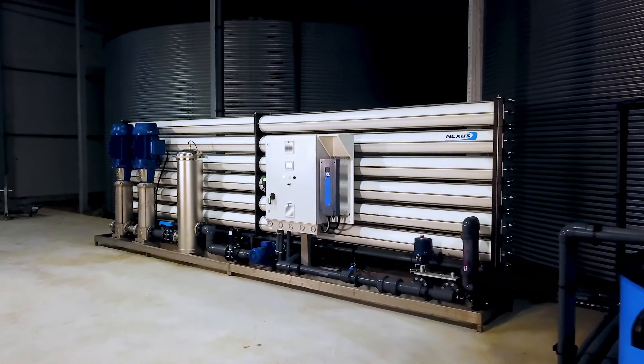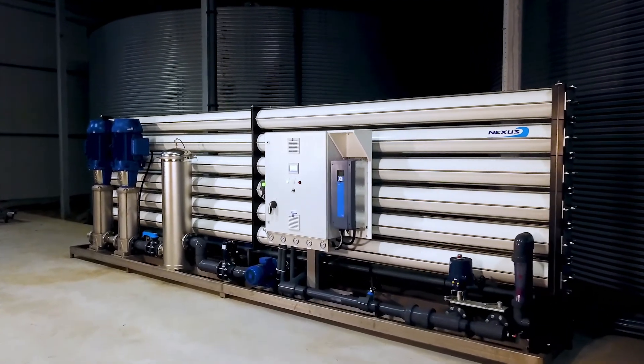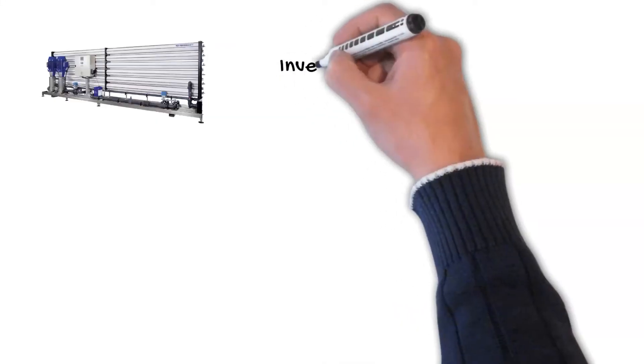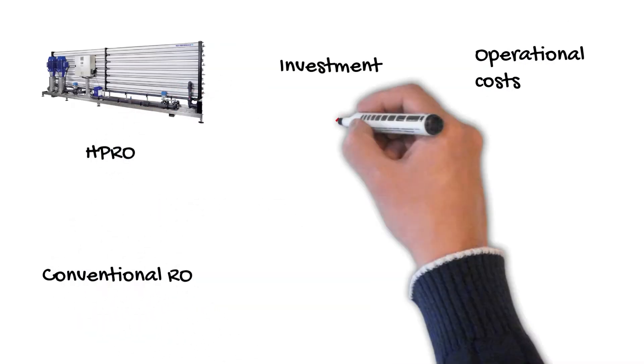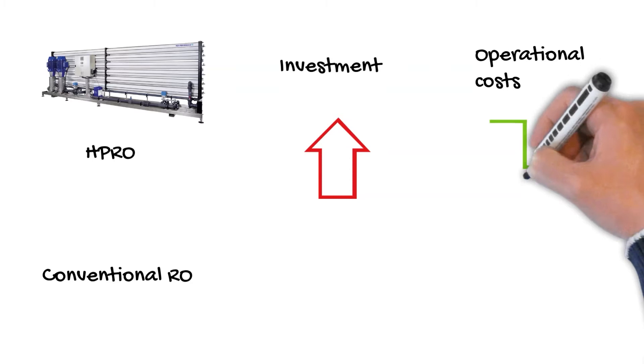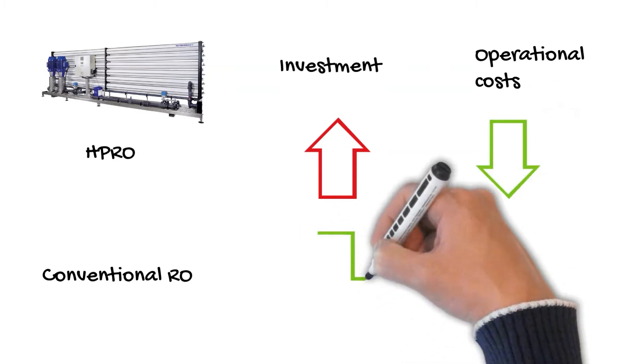They decide to invest in an RO system with a capacity of 15 cubic meters an hour. They can choose between a conventional RO and an HPRO system. The investment of an HPRO is higher; however, the operational costs are lower.